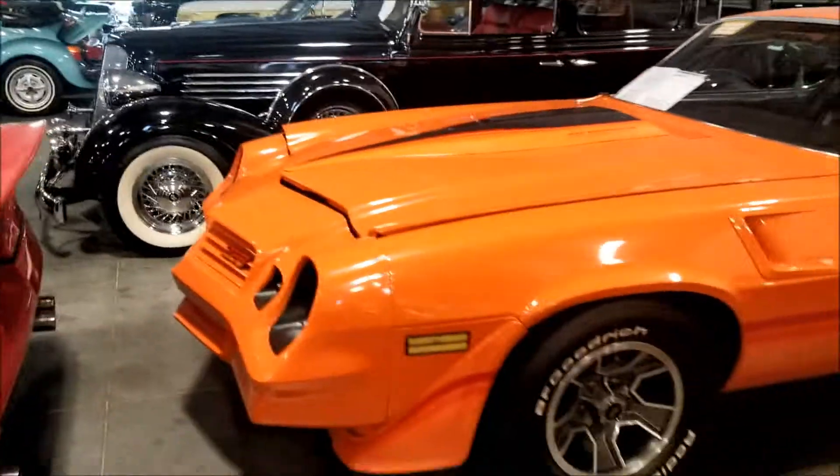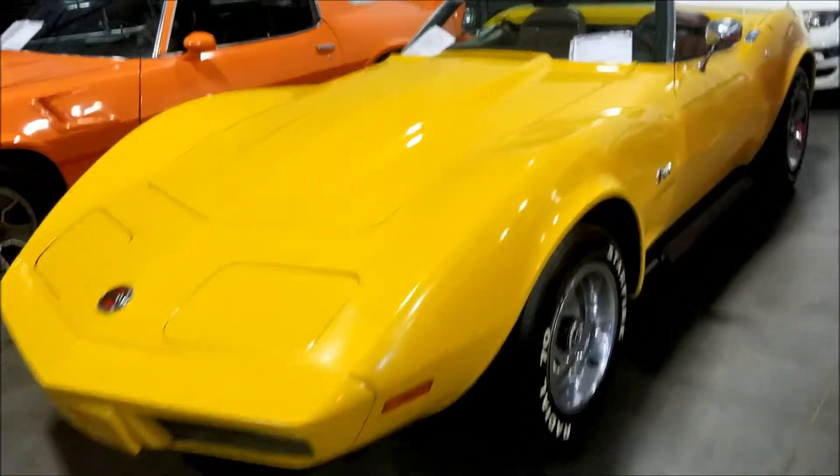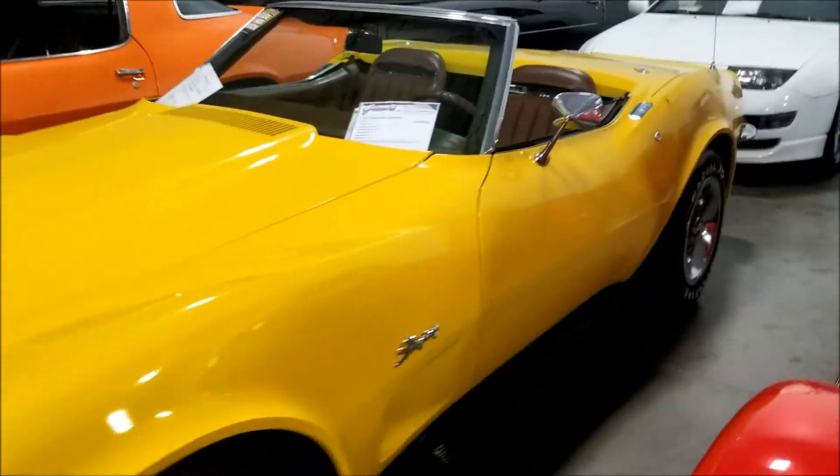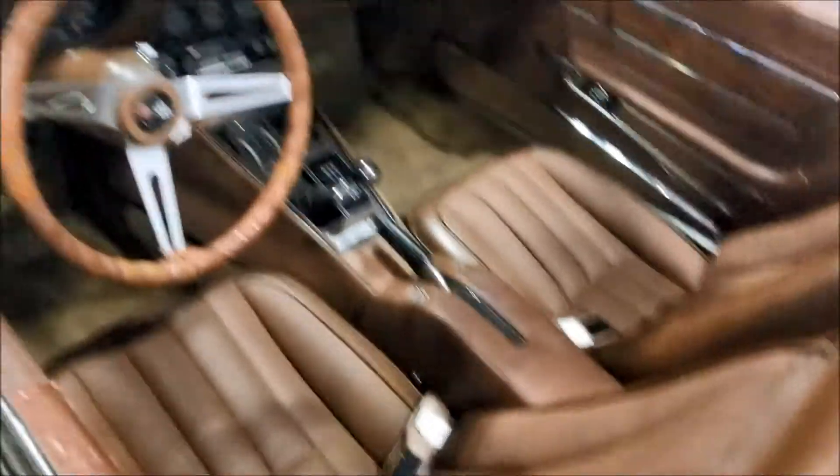Got the door open a little bit. And for all you Camaro fans - actually I'm sorry, Corvette. This is the old Stingray. 1973 Stingray, they want 23.5 for it - everything's nice and clean.